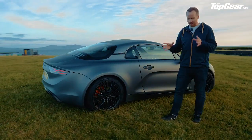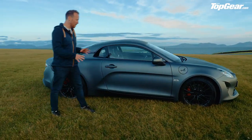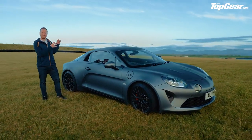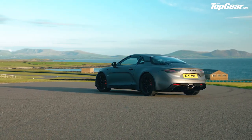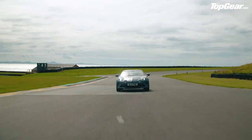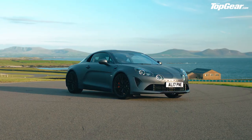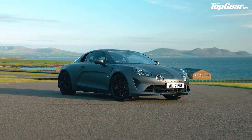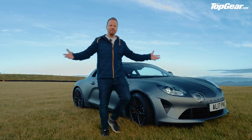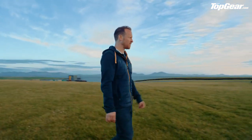The Alpine A110 S. Two years ago the Alpine A110 came to Top Gear Speed Week, saw it, conquered it, went away with the overall title — just a brilliant little car. Now it's sprouted an S: a bit more power, stiffer suspension. It will be glorious to drive, but aren't we getting away from what the Alpine was all about in the first place? Is more power and stiffer suspension always a good thing? We'll find out.